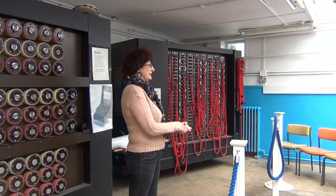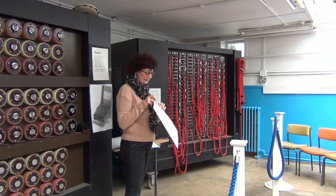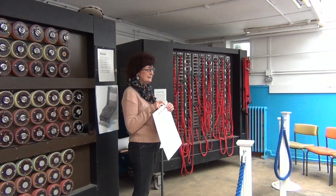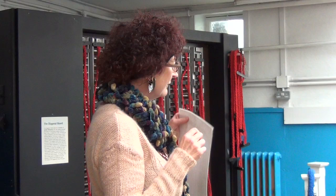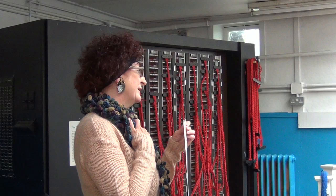Why is it called a Bombe? Well, that's interesting. The Polish machine is called a Bomba. A Bomba is a kind of ice cream in Poland. Nobody quite knows the full story. I like to think of these three young guys in little ice cream cafes with coffee, working out interesting things and calling it that. But nobody really knows. We called it a Bombe — with an E on the end.